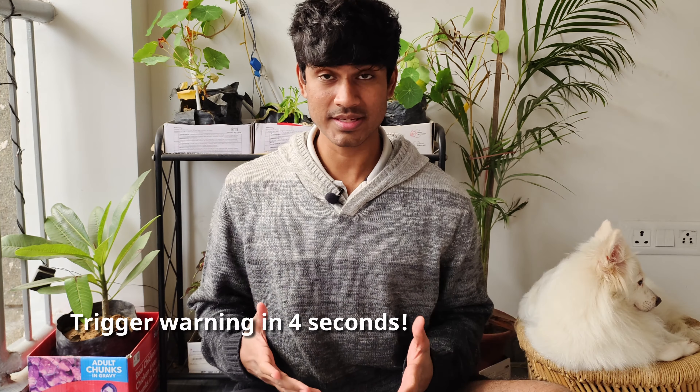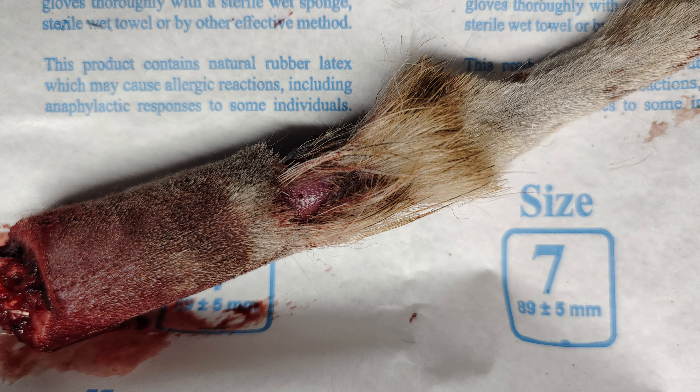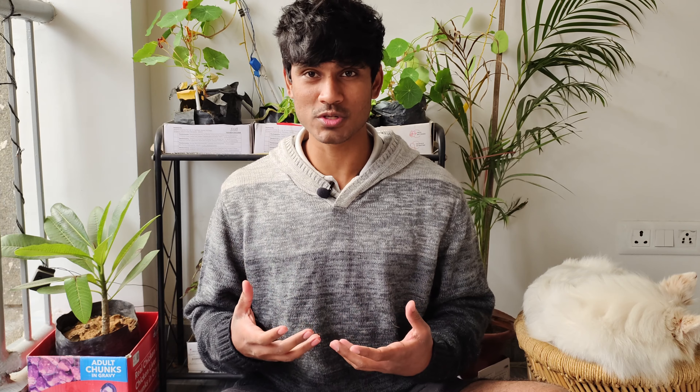So the doctors started by shaving the fur around the tail and examining from where the tail needed to be cut. We basically did not want to amputate more than was necessary. After the amputation, the doctors made a flap to cover the exposed bone, and without any necrotic tissue, the body would then start to heal again.